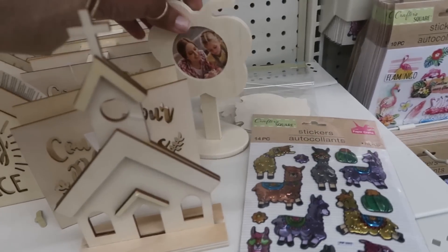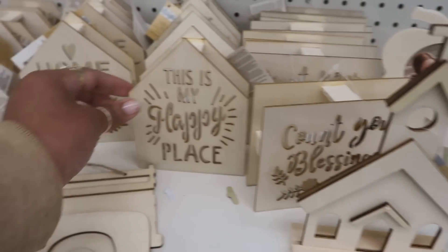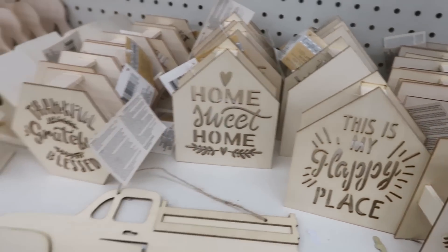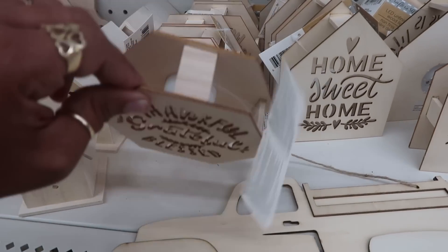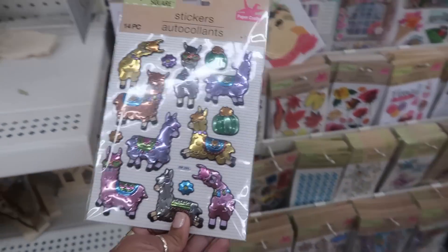What does that say? 'Count your blessings,' 'This is my happy place,' 'Home sweet home,' 'Thankful, grateful, blessed' - those are cute, I haven't seen those before.